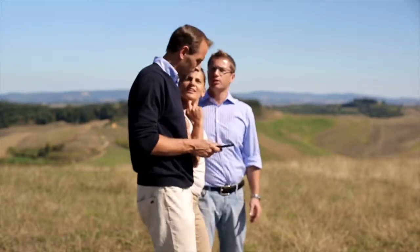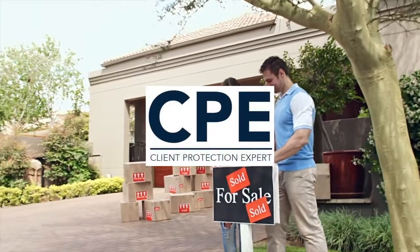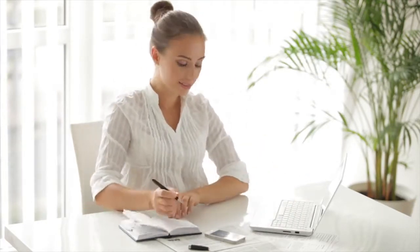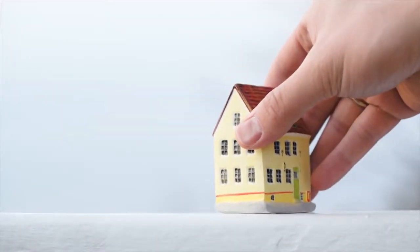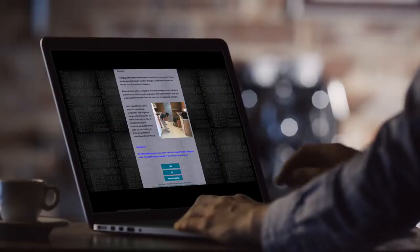If you're a real estate professional looking to improve your clients' home buying or selling experience, the Client Protection Expert certification is for you. It's designed for real estate professionals throughout the United States and Canada that have shown proficiency in home inspection practices and standards, home warranty coverage issues, and general risk reduction practices for clients in regards to property condition issues. The certification process is simple, online, and free thanks to our sponsors.